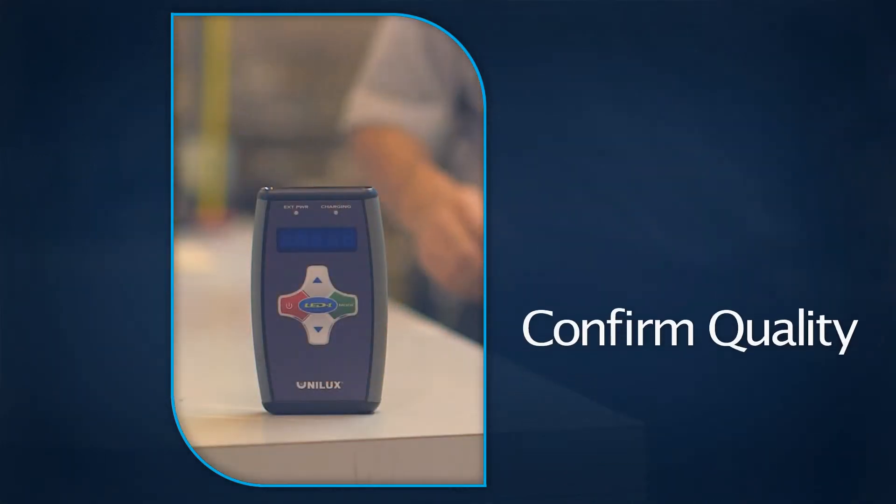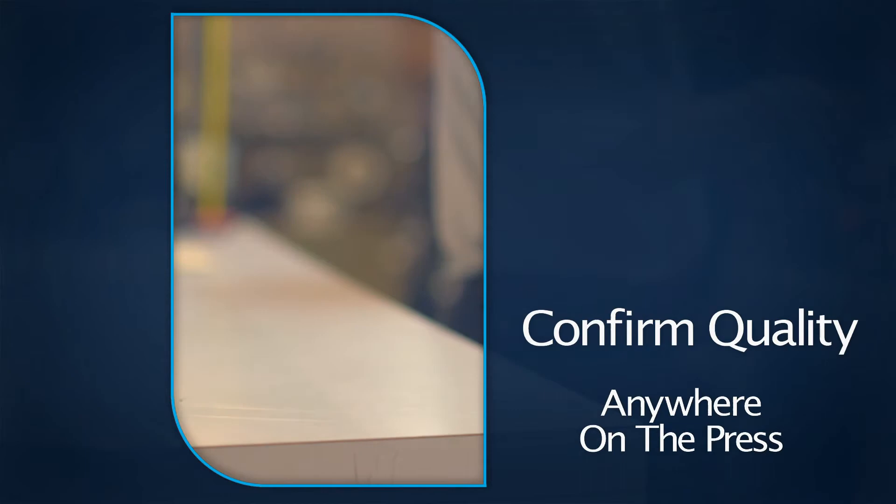The areas that we find strobe lights most effective are in times when you need to take a quick check of impression, a quick gross registration check, whether it's print-to-die or die-to-die registrations.